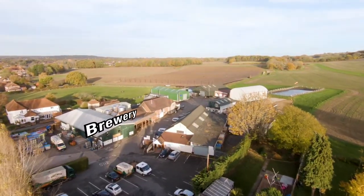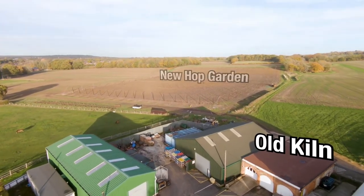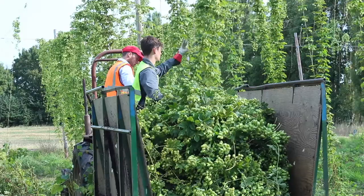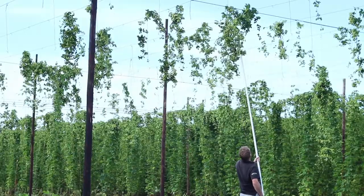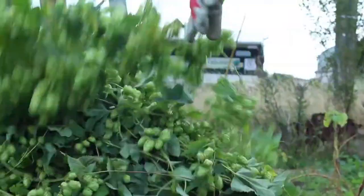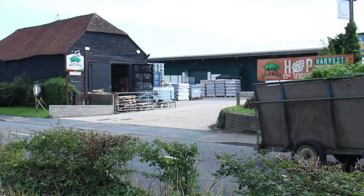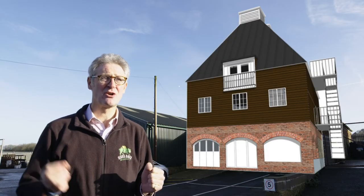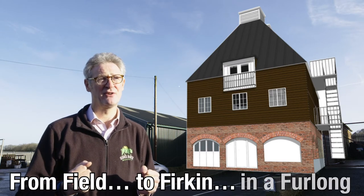We've moved the old hop garden behind the kiln and tripled its size, so we now have 6,000 hops on five miles of wire work. It means that we can pick the hops at their freshest, immediately kiln them, vacuum packed within 24 hours, and that gives us something absolutely unique — some of the freshest, best quality British hops for our beers. We will be able to grow our own hops, kiln them and take them to copper from field to firkin in a furlong.